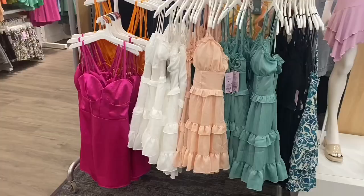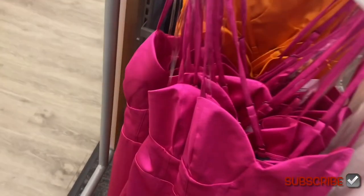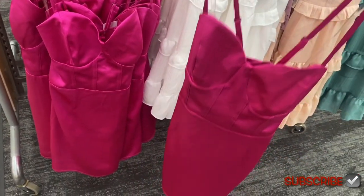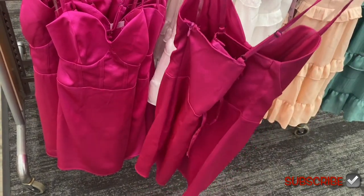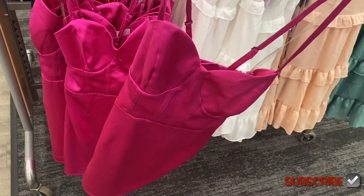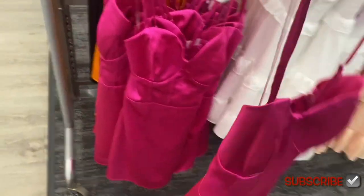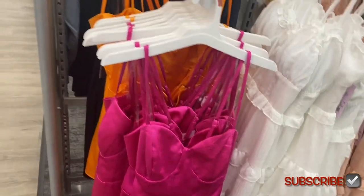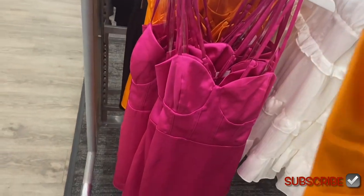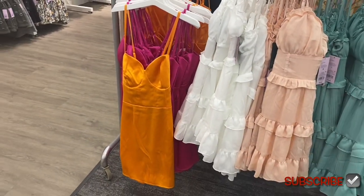They also have some more beautiful dresses over here. Look at this one — it kind of reminds me of that movie, I think it was Romy and Michele, or something like that. It reminds me of that time era. You can also get it in black and orange.